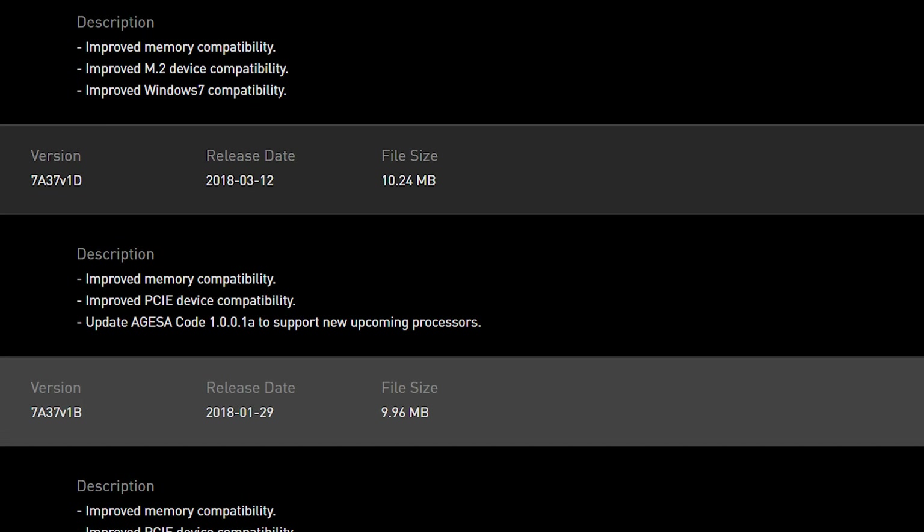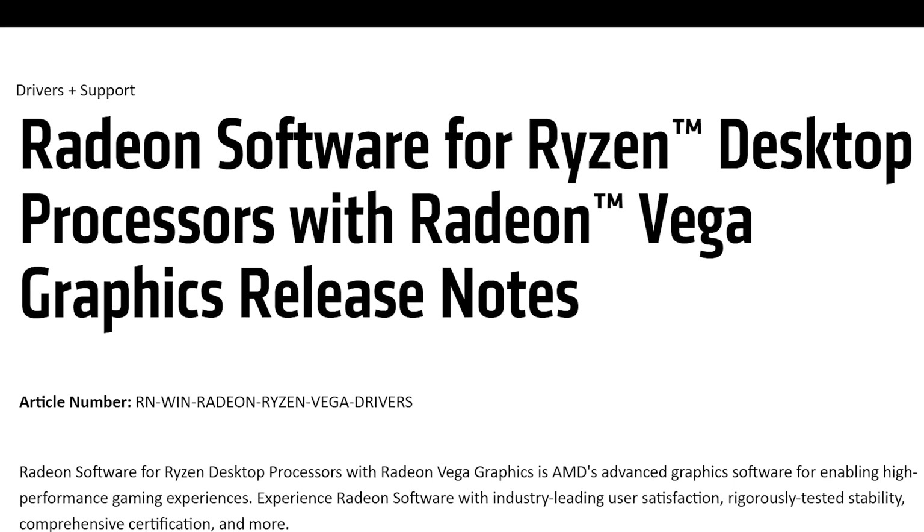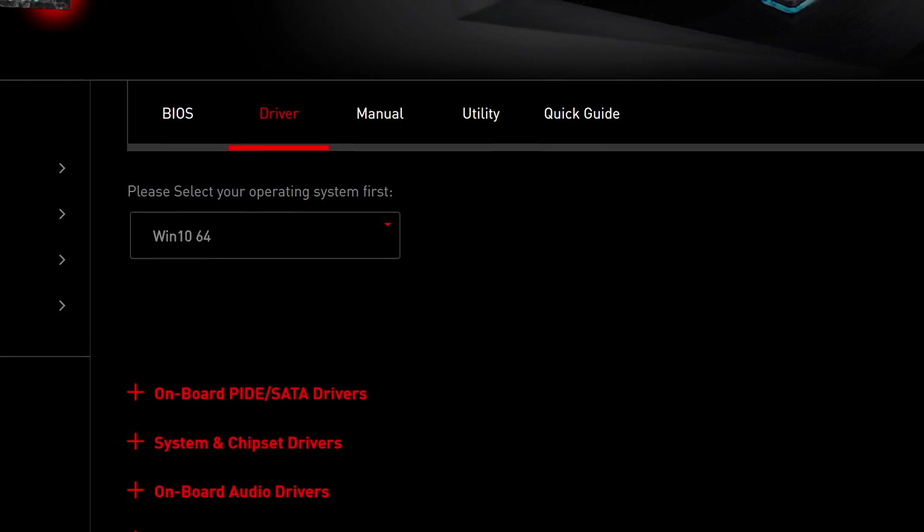The only issue we initially ran into was not giving the iGPU a display. After plugging in a discrete card we could update the BIOS on our MSI B350M Mortar — shout out to MSI for sending this over — we set the BIOS to the latest version, set the iGPU as default, then removed the discrete card. Everything was smooth sailing. We installed the correct, most recent display and chipset drivers and even fired up a game or two that ran surprisingly well at low to medium settings at 1080p.